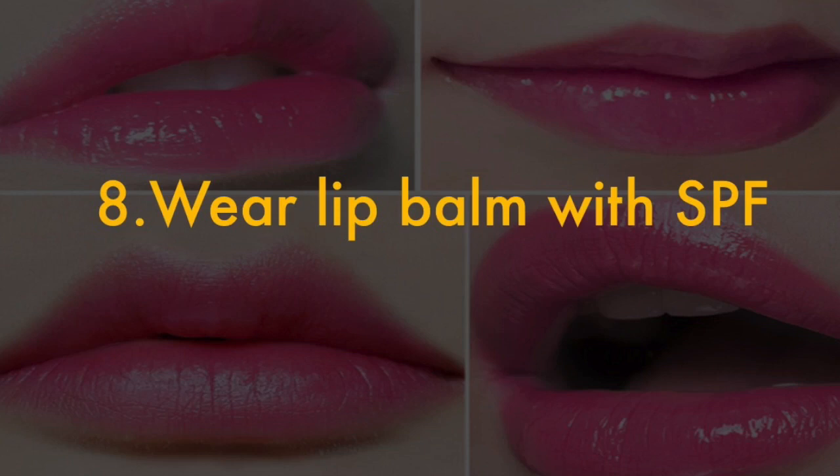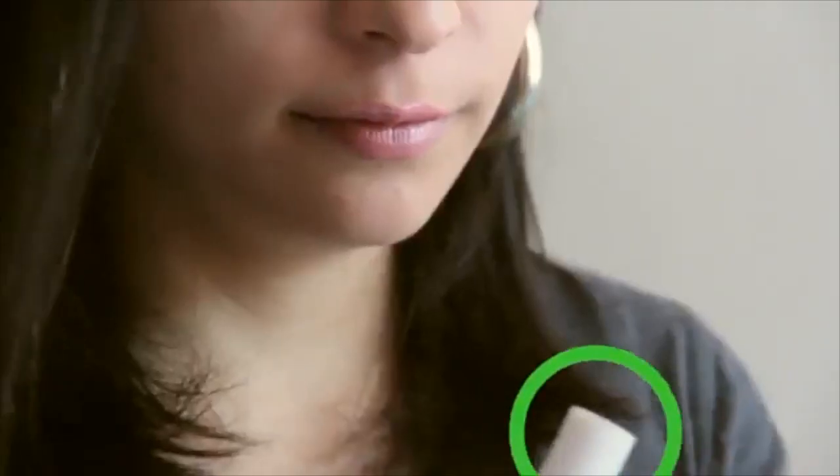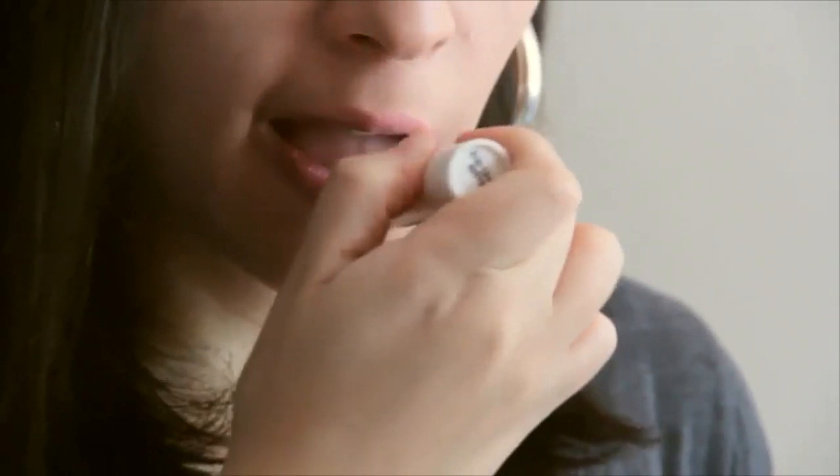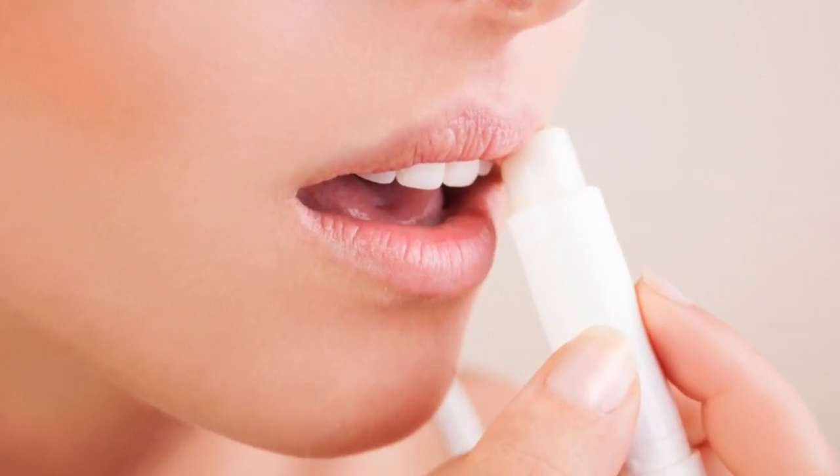8. Wear lip balm with SPF. Sun damage can dry out lips and cause them to become burned or discolored. To avoid this, you should always wear a lip balm with an SPF to protect your lips in sunny conditions, such as at the beach or on ski holidays.